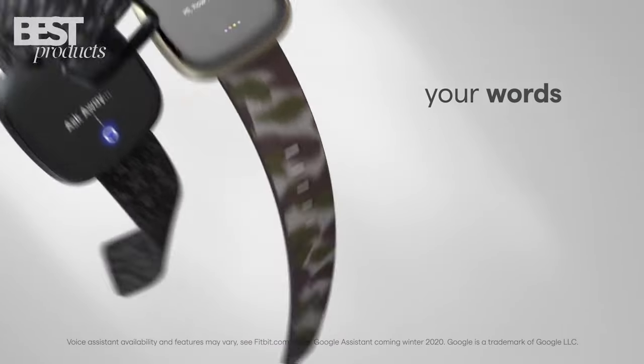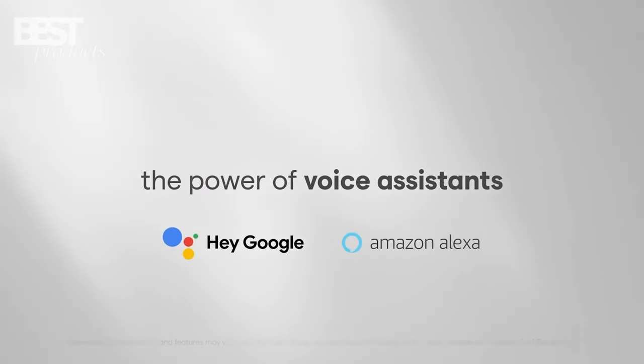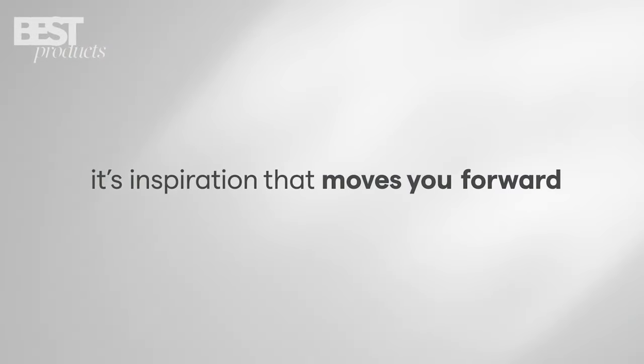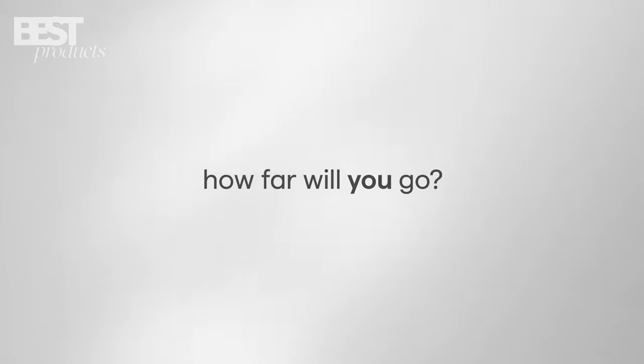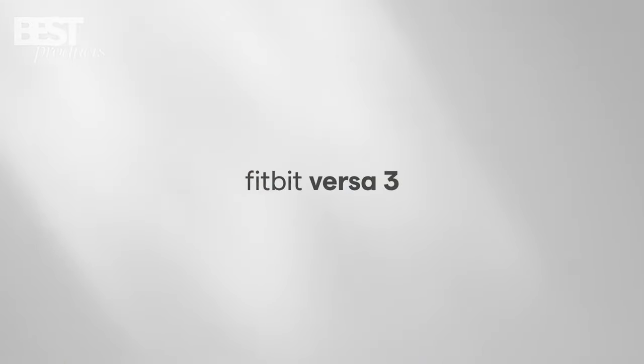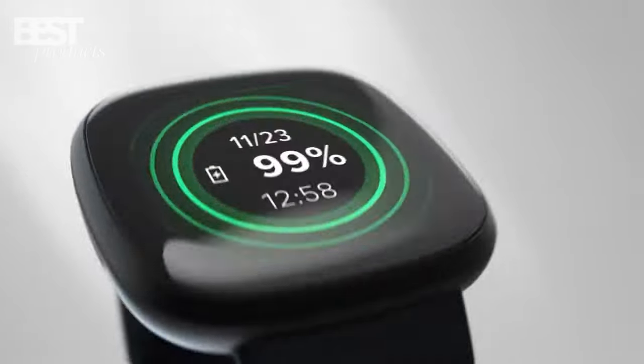Additionally, you can use Google Assistant or Amazon Alexa built-in to access quick news, set bedtime reminders and alarms, and control your smart home devices. All in all, the Versa 3 is a great choice for those looking for a comprehensive fitness smartwatch.